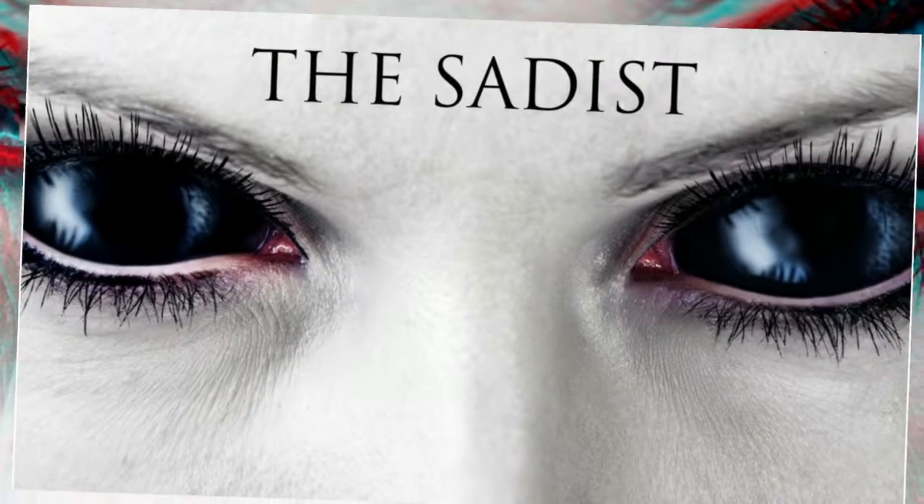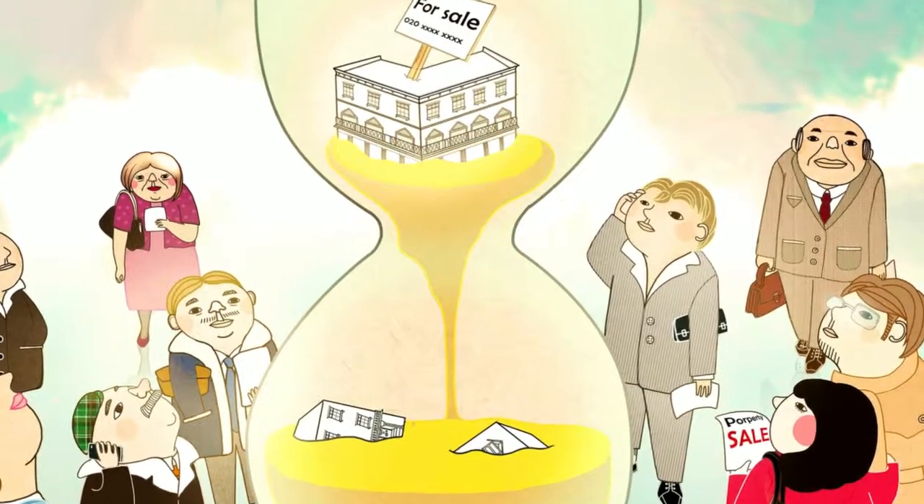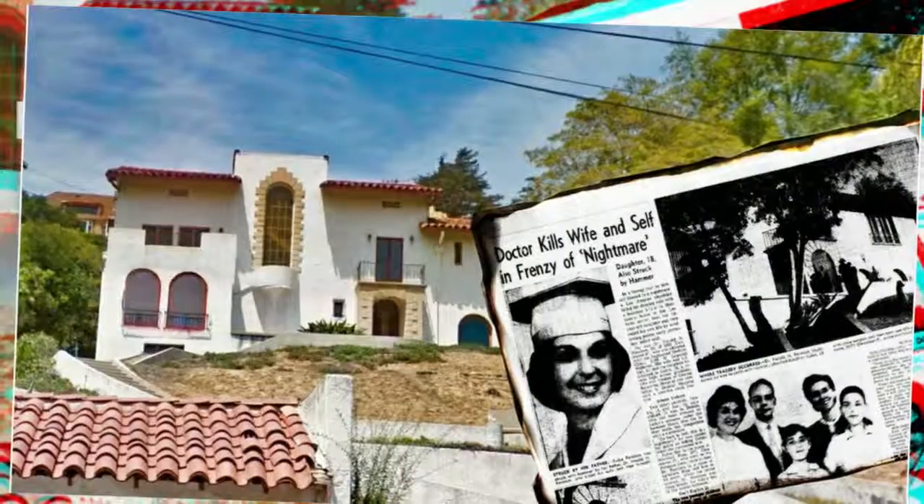If you want to get a cat for a pet store you will need to contact them first to find out more. Buying the cat as a pet to take home and keep.